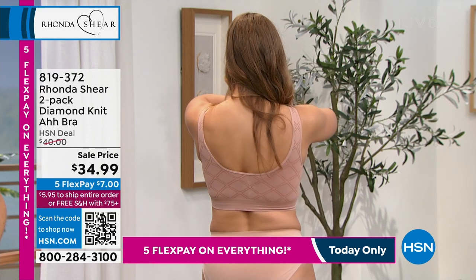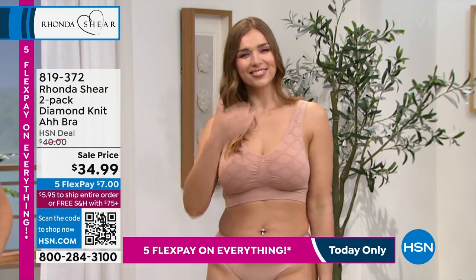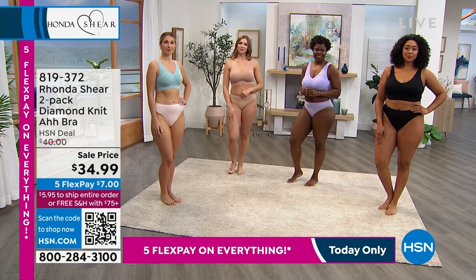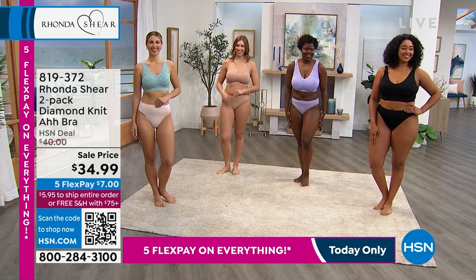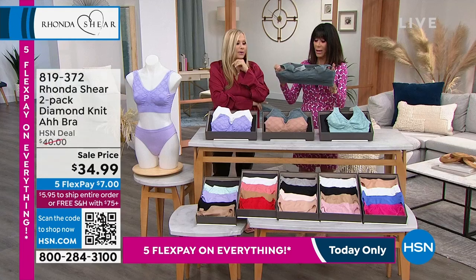There's Mara wearing that beautiful color - it's almost skin tone on her. That's the rose - it's a pinky beige. Some of us have a little bit more pink in our skin. From here it looks like she's not wearing a bra. That pretty diamond motif is front and back, all the way through.